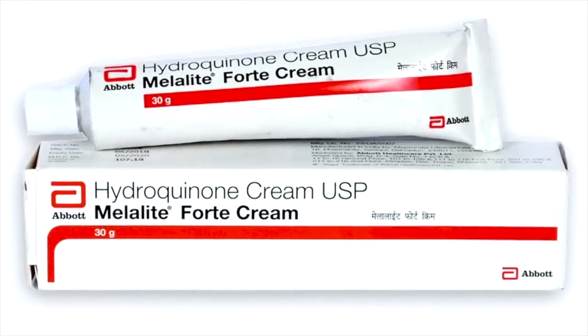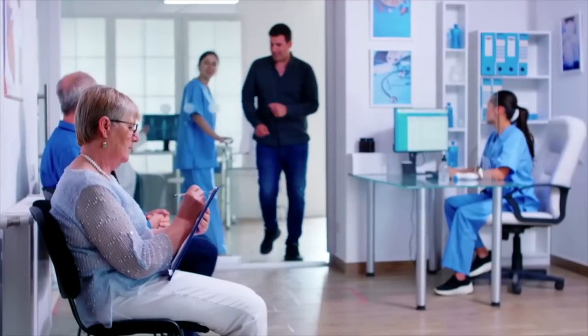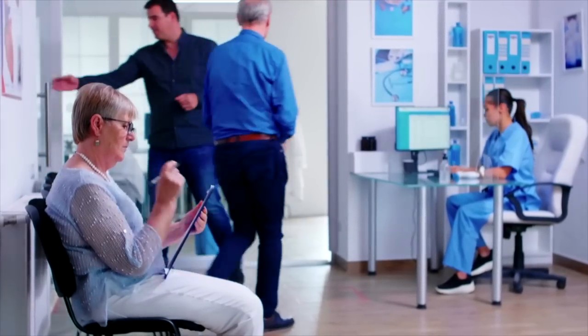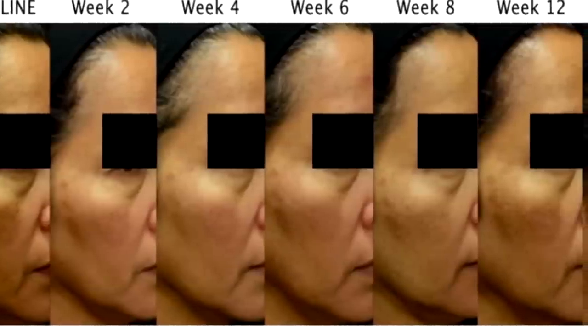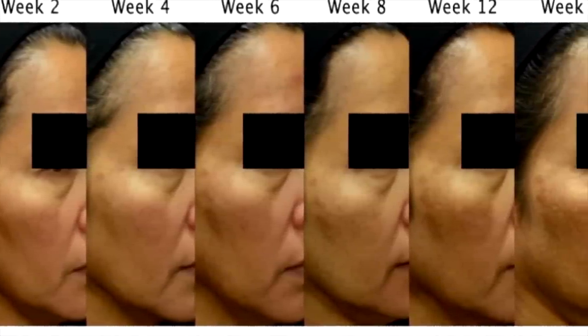Even with hyperpigmentation — if you have a couple of issues and you want to try hydroquinone — see a doctor or a derm and get it at a low amount. Because if you get it off like a black market or under the table, you could cause rebound hyperpigmentation. There are major instances where this is laced with mercury, and it can damage and destroy the skin.